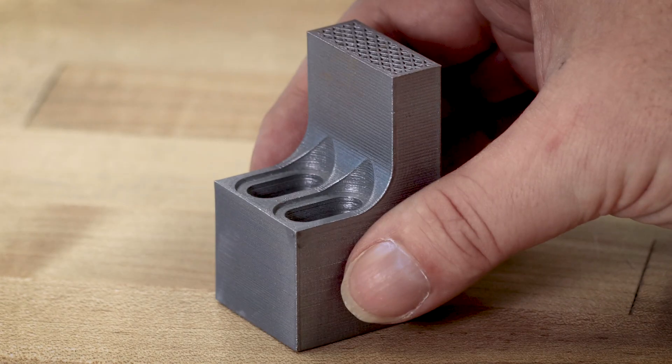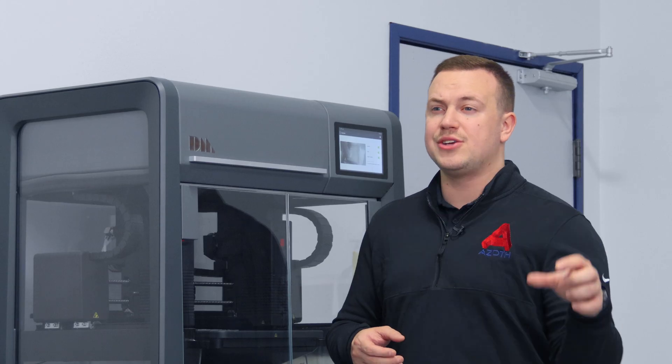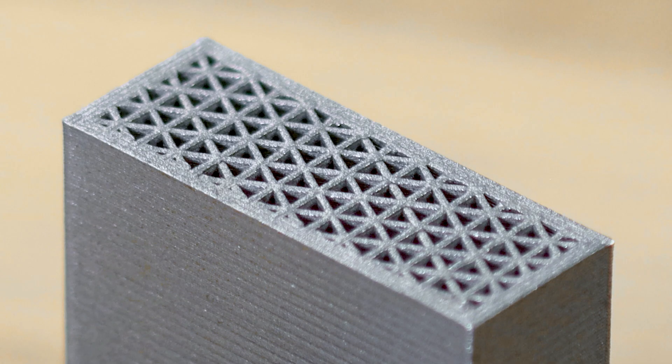Your material properties are going to follow MPIF 35 standards, with honeycombs inside of parts that you can't do with the other sinter-based additive methods.